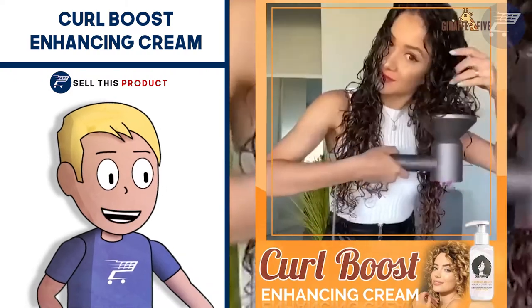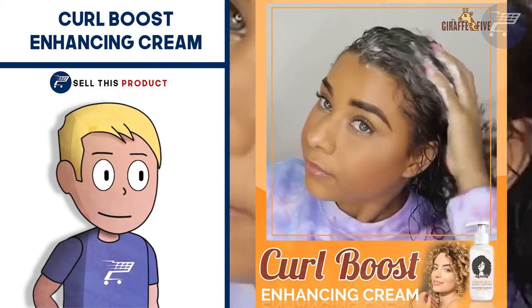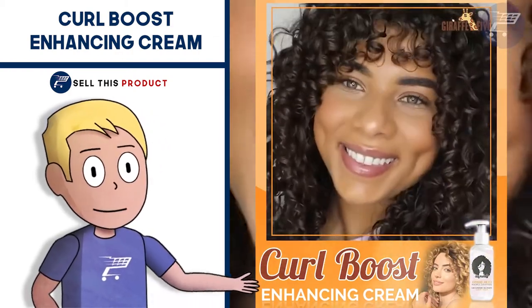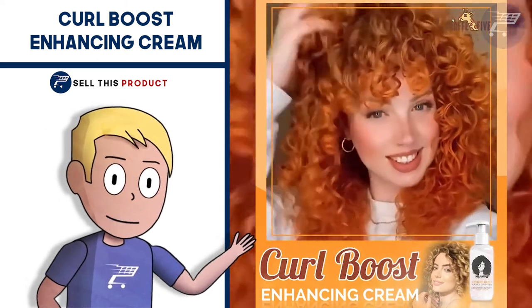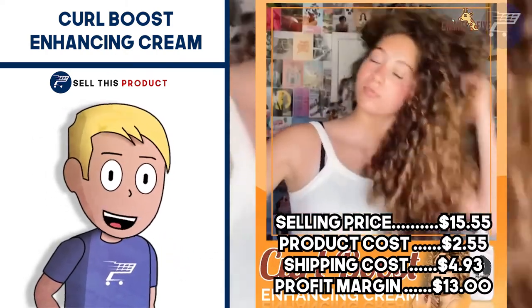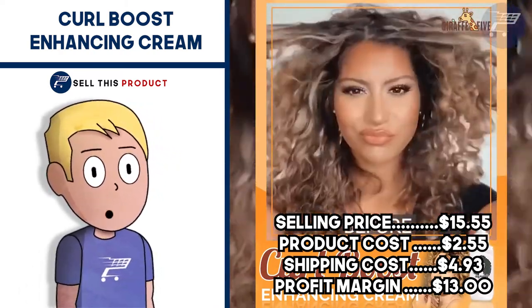It falls under the beauty niche and it's a great idea to use influencer marketing for better targeting. The Facebook ad has about 1,100 likes and about 200 comments. The selling price for this cream is $15.55, the product cost is $2.55, shipping is $4.93, so your profit margin is $13.